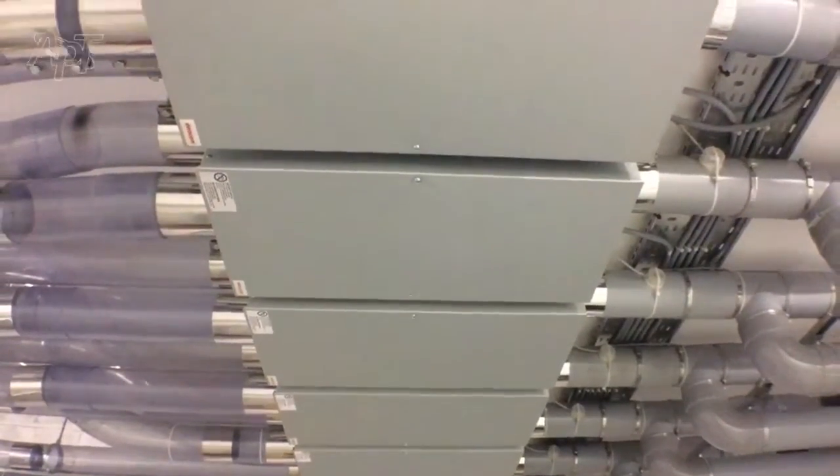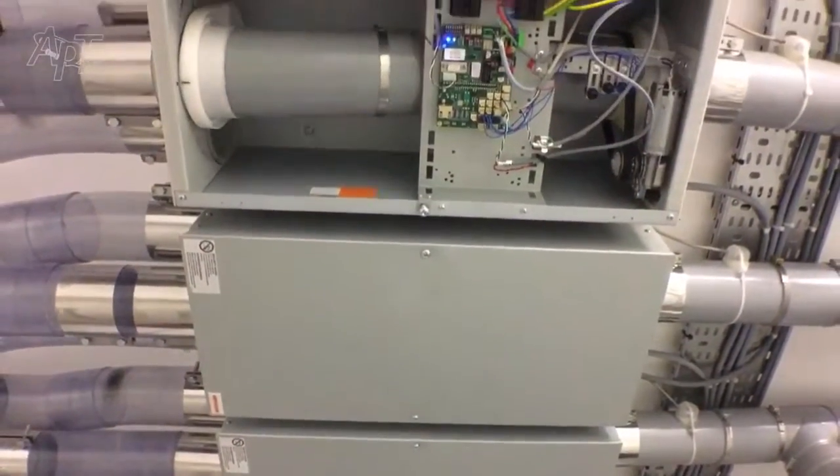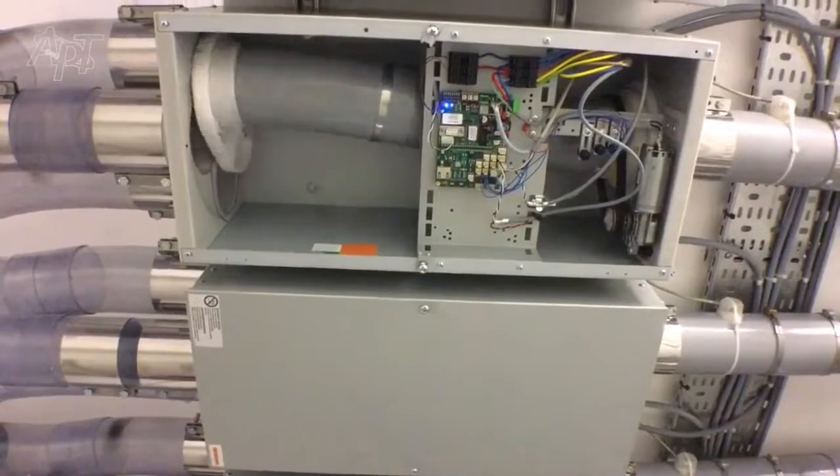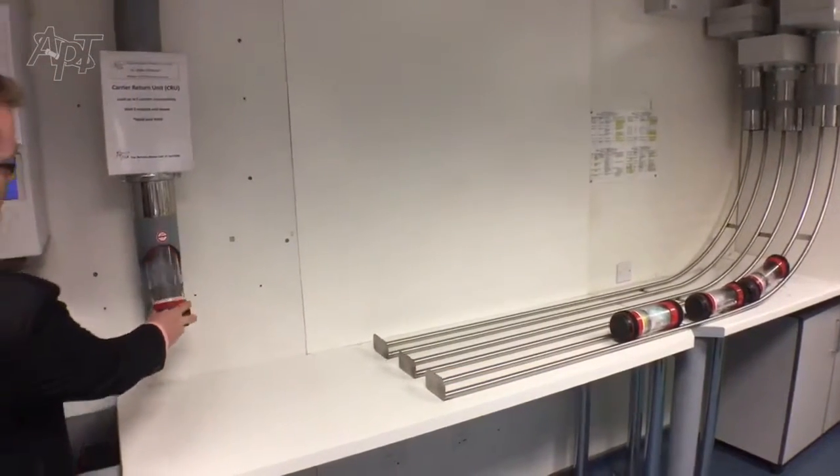The traffic is guided along the tube by diverters, like switching points on a railway. The carriers arrive in the laboratory on the glide rails and, when emptied, are returned to the CRU.